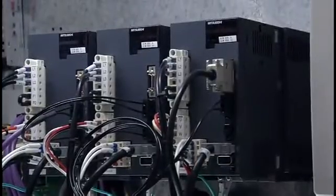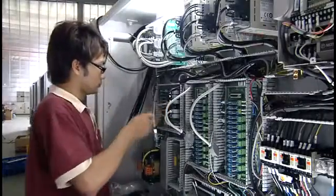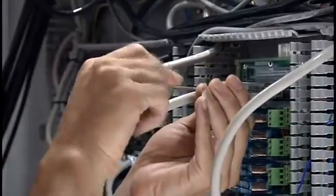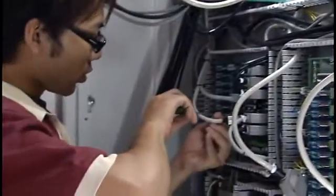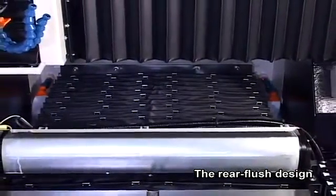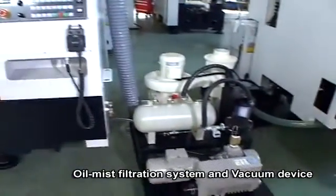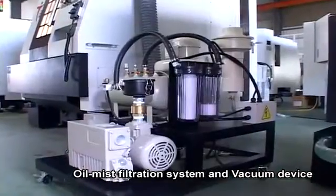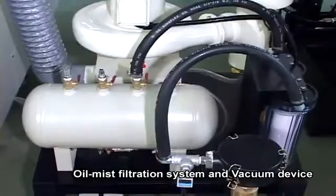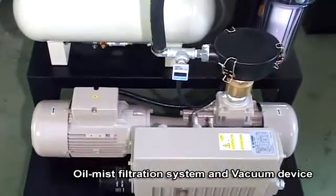Renowned German and Japanese brands are adopted for most electrical components to increase stability and prolong machine lifespan. The rear flush design effectively removes chips and is easy to clean. The oil mist filtration system and vacuum device absorb and filter oil mist produced during cutting, in accordance with environmental protection and personal safety requirements. The vacuum device avoids damage from water suction during pump operation.